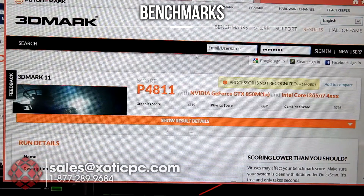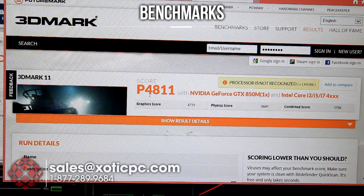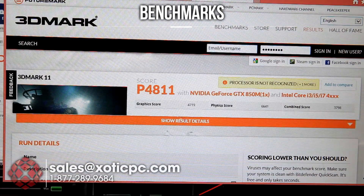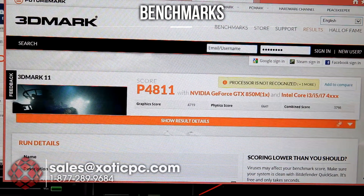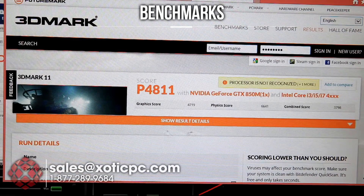We went ahead and ran 3DMark 11, taking a look at the results here. Score: 4080. The processor's not recognized here, and I think it showed that on the last one too, but that doesn't really affect the actual score, just the reporting. Graphics score: 4719. Physics score: 6641, and a combined score of 3798. So right on par with where 3DMark 11 is supposed to be.